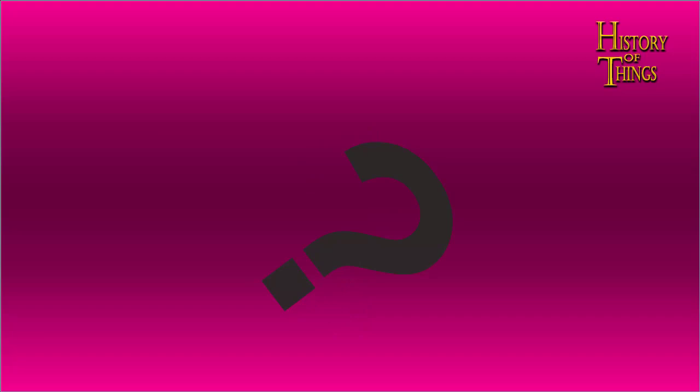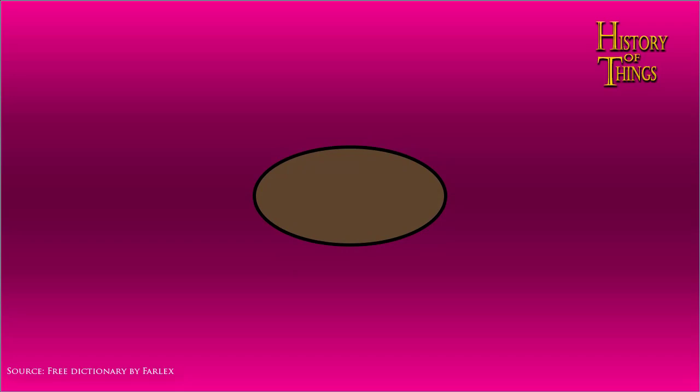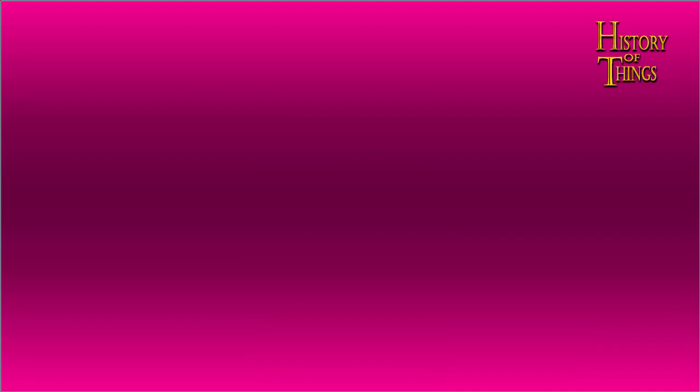First of all, let's define what a chair is. What constitutes a chair? A chair is defined as a piece of furniture with a raised surface, supported by legs, commonly used to seat a single person. A chair without a back or armrest is called a stool. A chair with arms is called an armchair — and sounds friggin' scary. Or friggin' adorable.